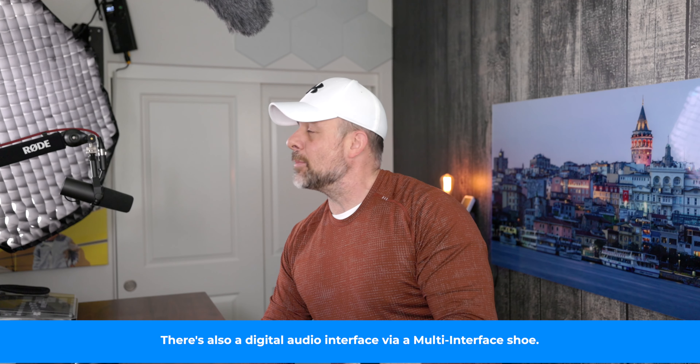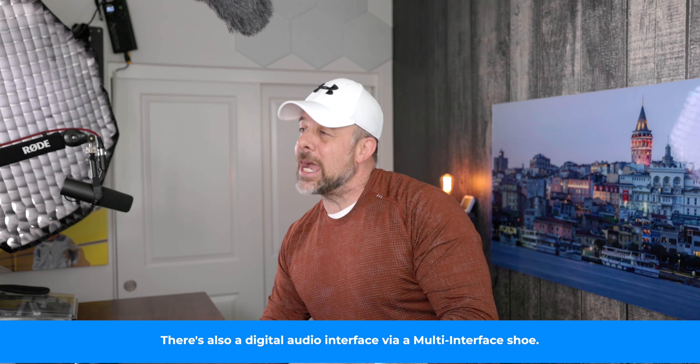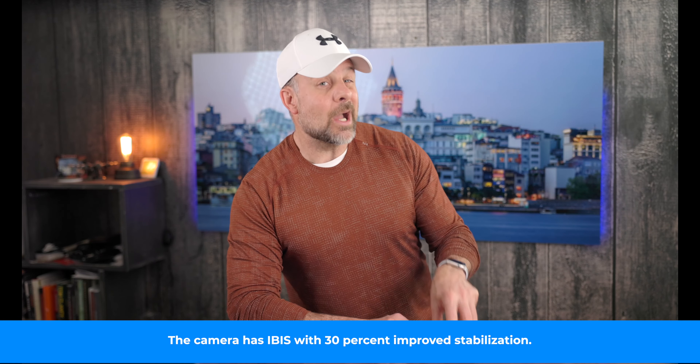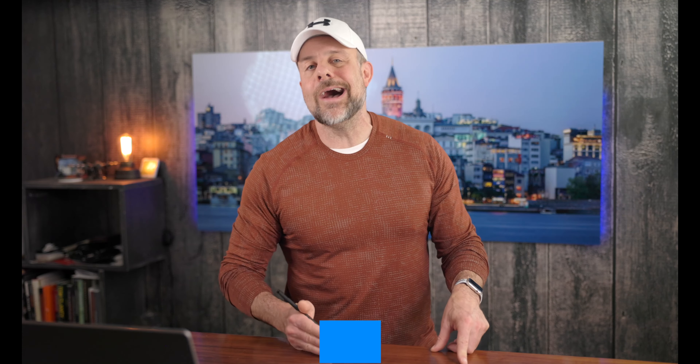On top of that, the ZV-E1 has several AI video features, including S-Gamma 3, Cine log, and V-log settings, along with a few other options that enhance its ability to create superb video. Other features include five-axis optical image stabilization, AI auto-framing for movies, and multiple facial recognition features as well. You can also use a product showcase setting if you have products you want to highlight in your videos.